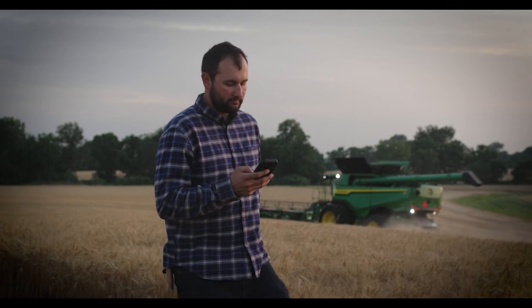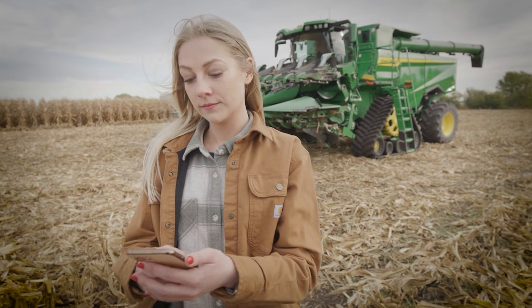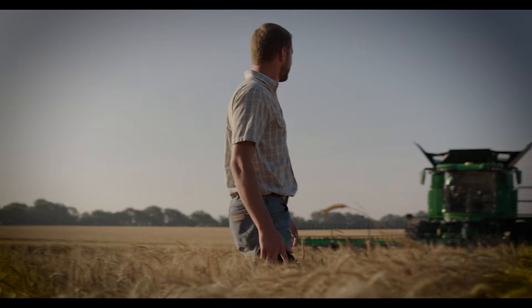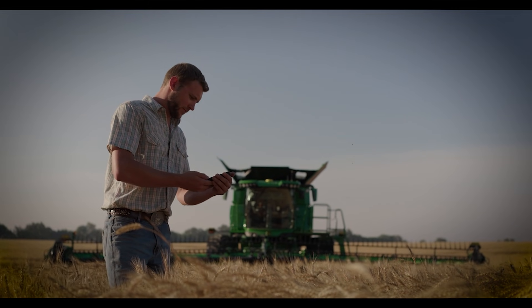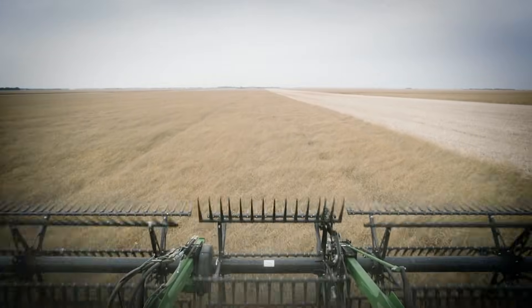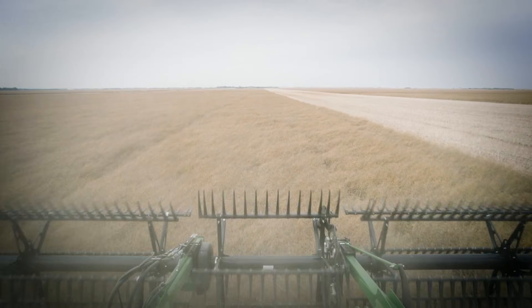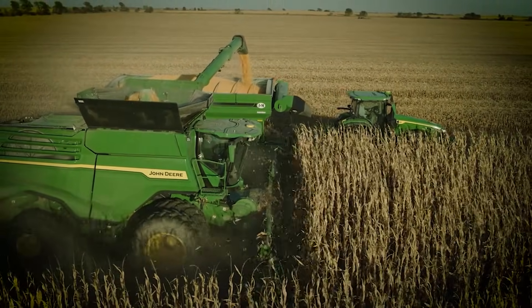Customers can partner their accounts with other stakeholders, third-party service providers, family members, or friends to divide work tasks and operate more efficiently. This video will share some of the monitoring functionality available from Operations Center Mobile, focused around harvest automation, available with model year 2025 and newer combines outfitted with premium or ultimate technology.